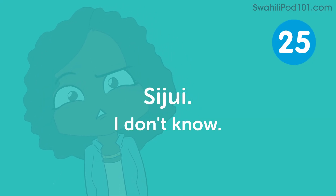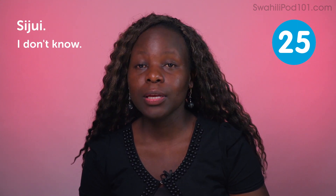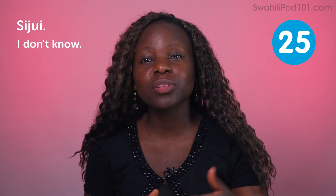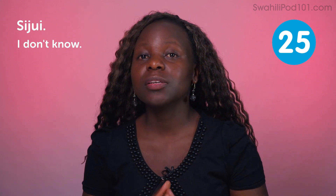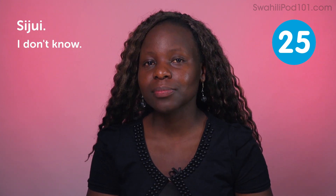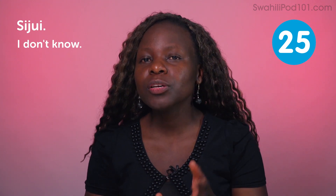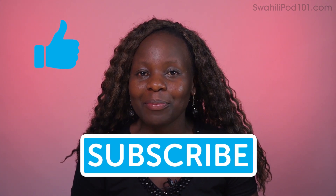Sijui — I don't know. This is a word you'll use when you acknowledge that you're not sure about the answer. Some people think it's impolite to say sijui, especially when asked for directions — they'll try to give information which might be wrong just to seem polite. So you've got to be careful. Thank you so much for staying with us until the end of this video. If you enjoyed it, give us a thumbs up, subscribe to our channel, and don't forget to visit SwahiliPod101.com. Kwaheri — see you again.